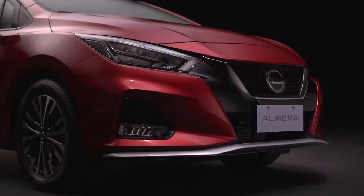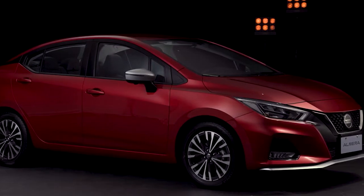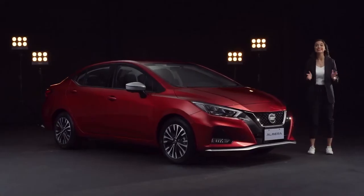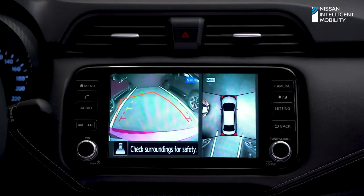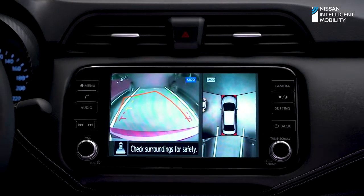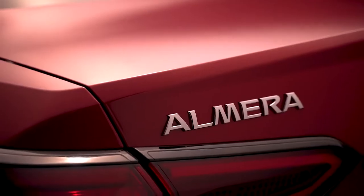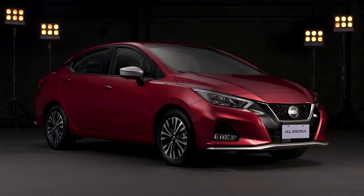Here's a car that empowers you to challenge all standards. The all-new Nissan Almera VLN Sport, equipped with the cutting-edge Nissan Intelligent Mobility Technology. The all-new Almera goes beyond the ordinary in every drive.